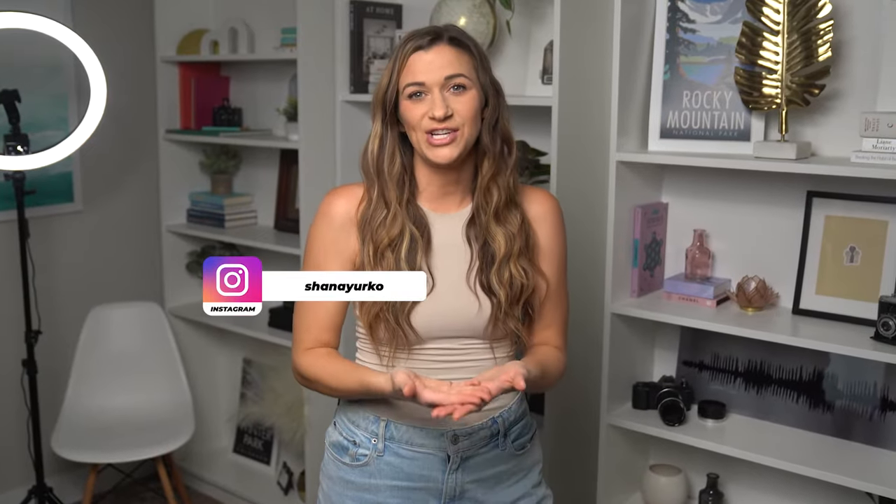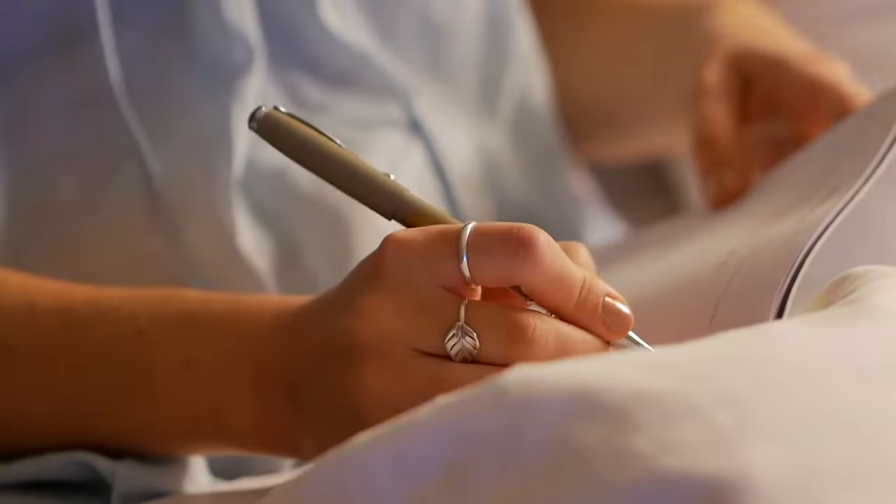I'm Shana Yurko and I help entrepreneurs grow their business with engaging video that stands out. I've spent the last 12 years producing videos and writing scripts that don't sound scripted. I'm going to share tips for using a teleprompter and also tips that don't involve using a prompter at all. Let's get into it.